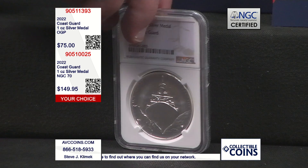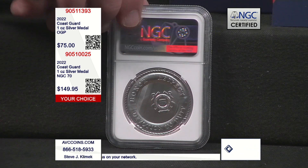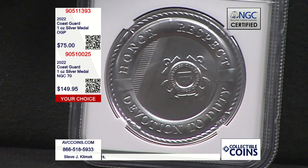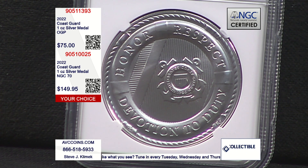Here are the two options we have available tonight. I don't have many of them, but I did want to spend a couple of seconds talking about them. The original government package, which is the one we saw on the top shelf — look at our price, we're at $75. Find a place that can beat us on that one. It's a great price, and we always have those available. Right now we're down to our last few.